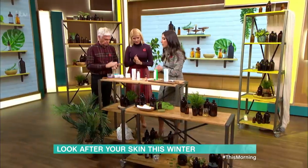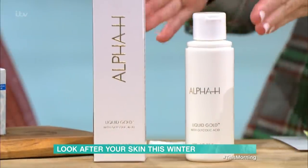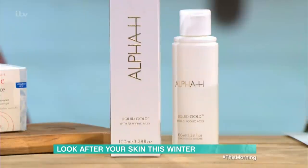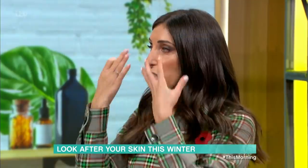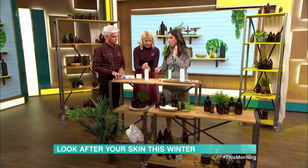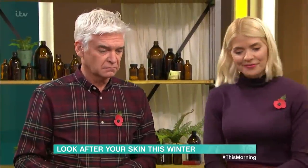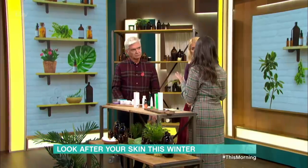Moving on to Alpha H — this is called Liquid Gold, which is your overnight peel. Before you go to bed, you drop a few drops onto a cotton pad and use it. It essentially breaks down the glue sticking together dry skin, taking away all dryness and flakiness. It's like an overnight exfoliator — a mini facial you do at home. It's transparent, not actually gold, but it is excellent. Use it once a week.